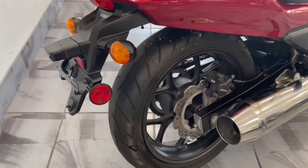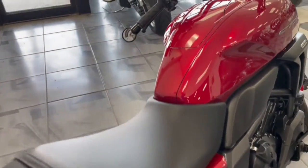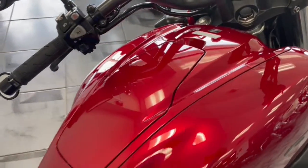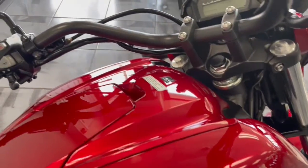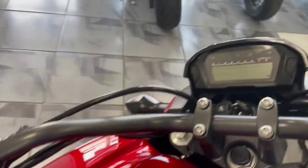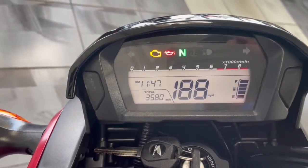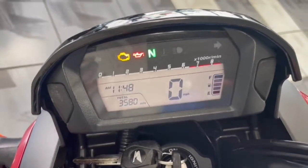From what I've been told, this is a very big seller for Honda. You know me guys, we're a Harley dealership. I don't know much about them, so I'm not going to be able to give you a lot of info in this video, but at least you'll be able to see how clean and how nice this bike is. 3,580 miles and a full tank of gas.